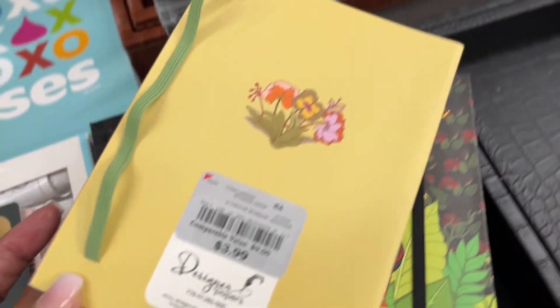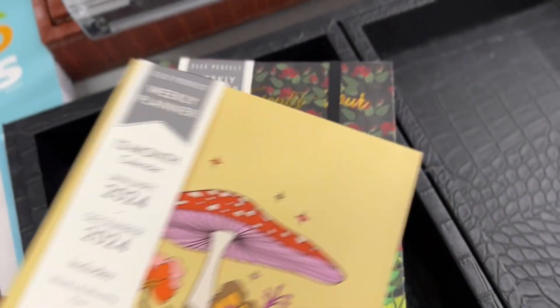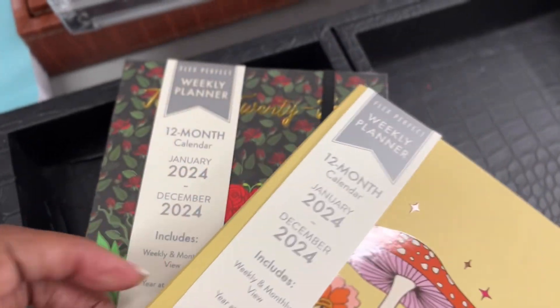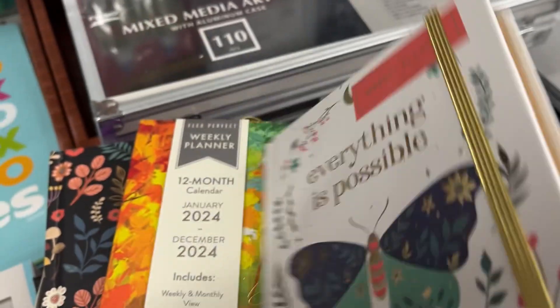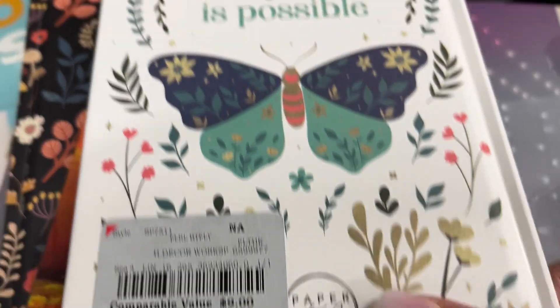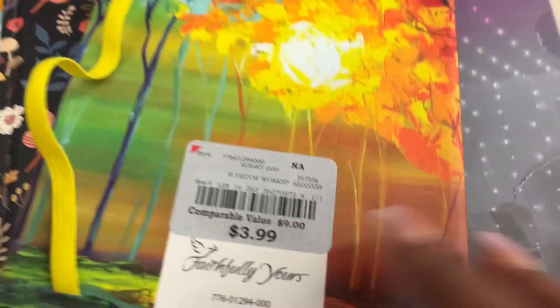These come in a variety of different covers — these are the soft bound versions. I didn't flip through all of them because the layout is exactly the same — love, love, love these! But they also have hard bound versions here. Definitely something you want to check out. As for pricing — girl, you can't beat it anywhere!